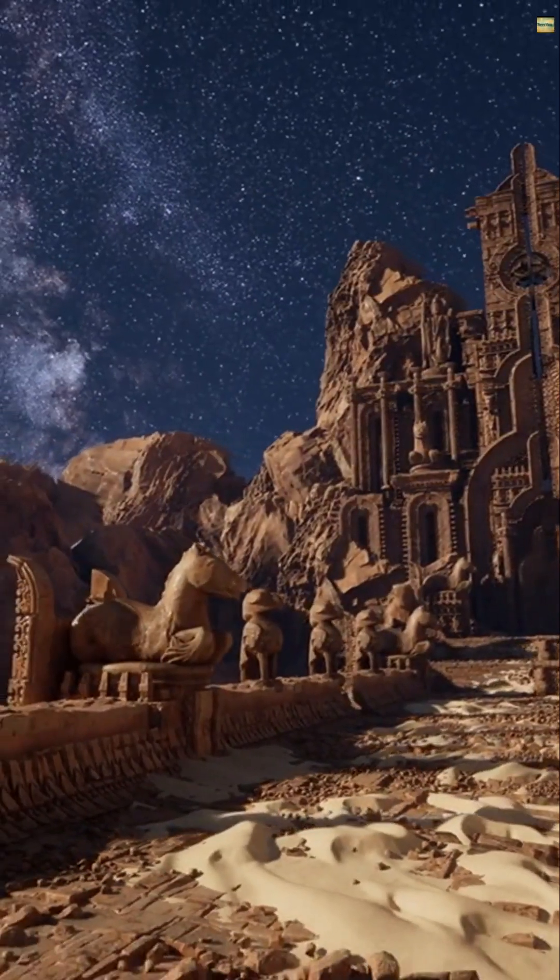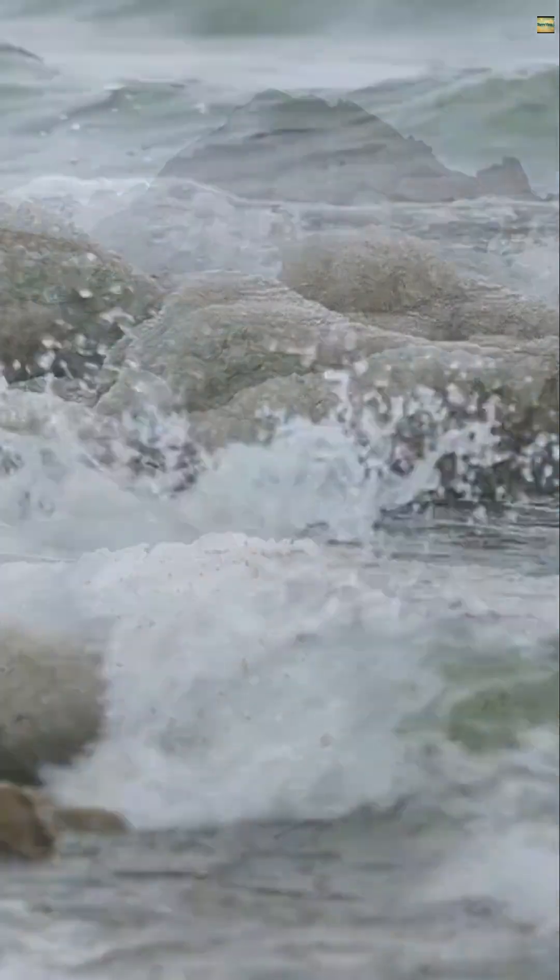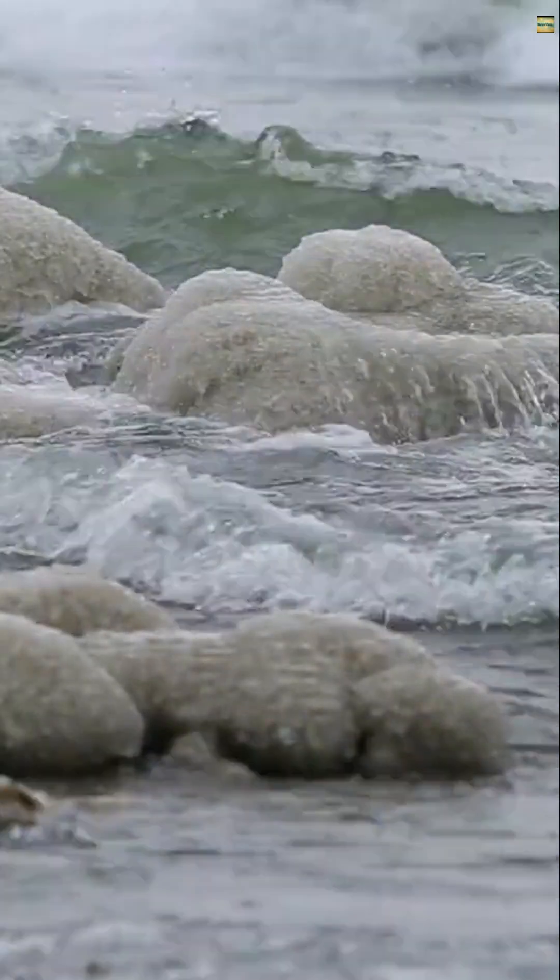When it rains, the playa floods and then freezes overnight, creating thin ice sheets. Scientists believe this ice held the mystery of the moving stones.